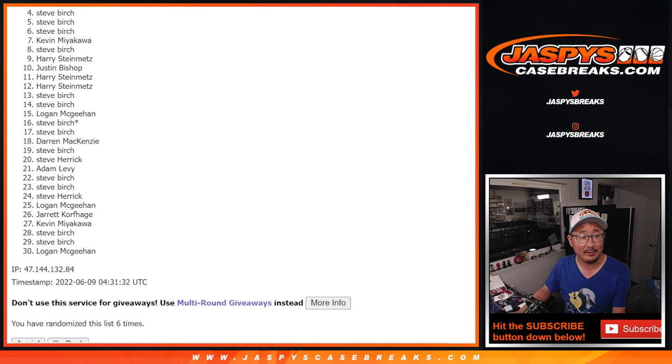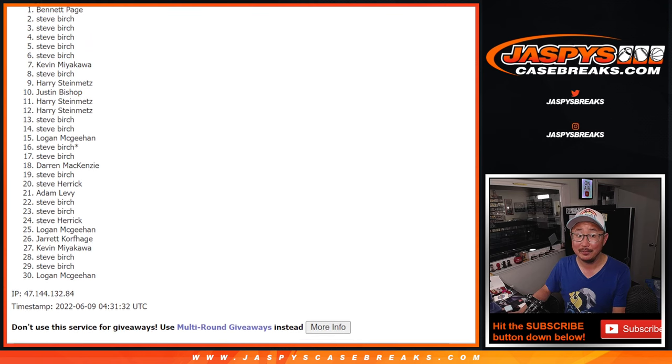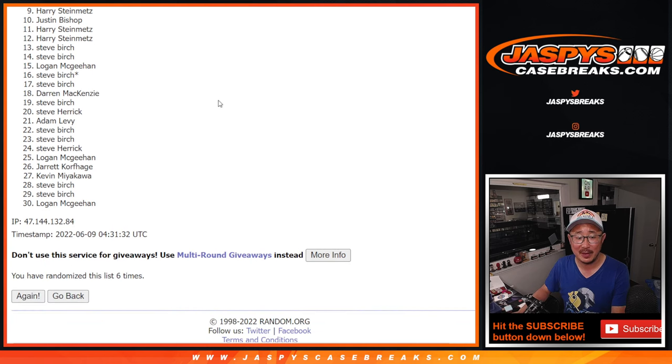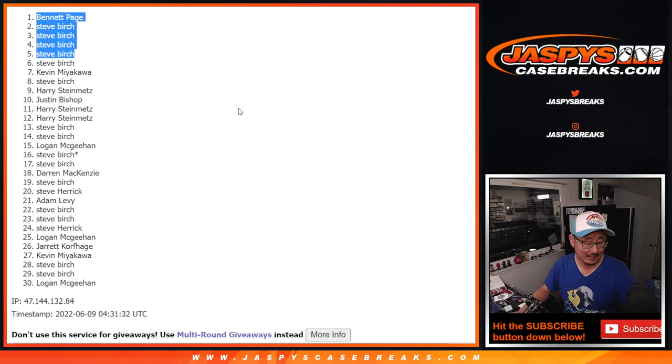There you go, Steve — you got in. And Bennett sneaks in a spot. So 4 of the 5 spots for Steve Birch after 6. Thanks for watching, everybody. I'll see you in the next video for the next break. Bye-bye.